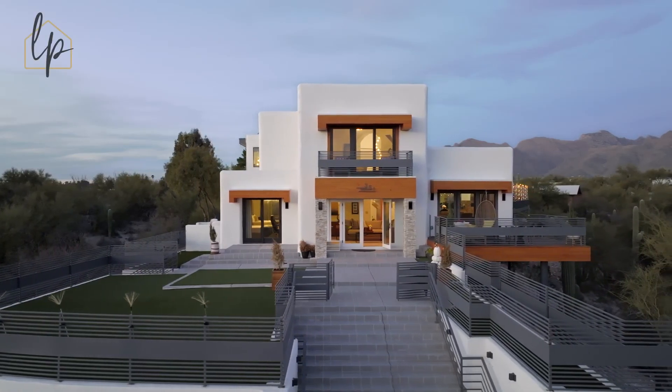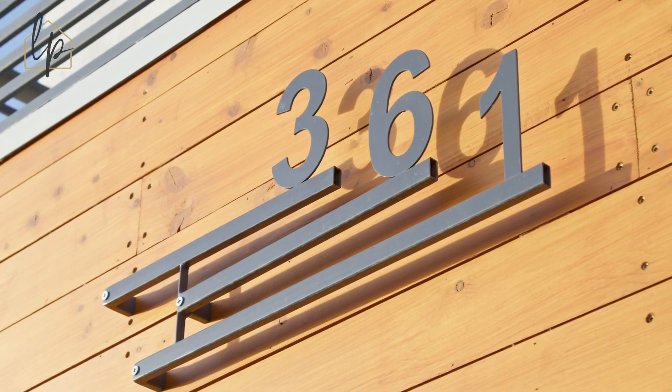Hi, I'm Lizette Pember with Realty One Group Integrity. Are you thinking about moving to Arizona? Specifically Tucson? Well, let me show you what $1.4 million can get you in the Oro Valley area. Let's take a look.